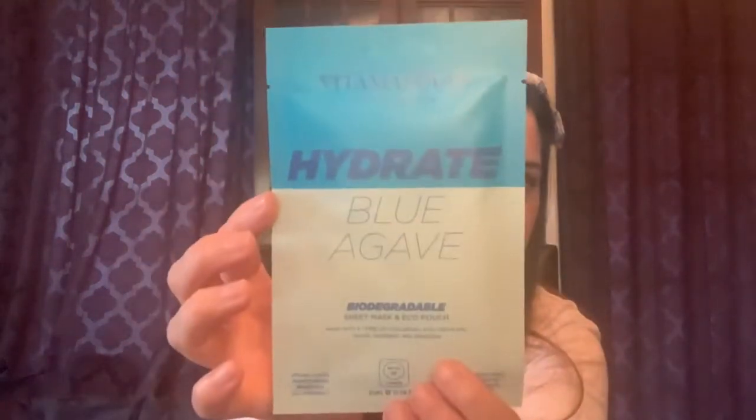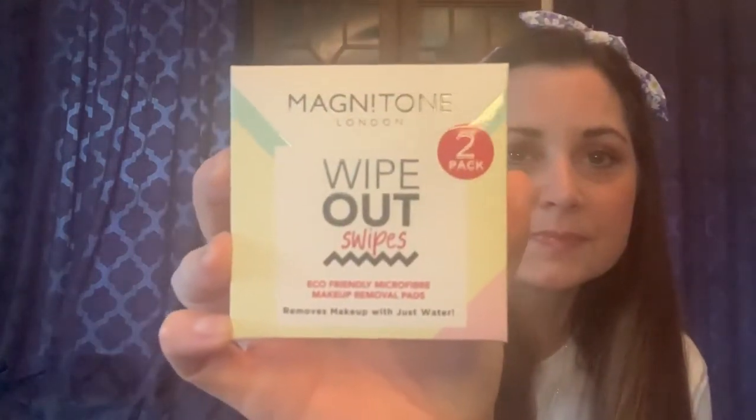The first thing inside is a mask — Vita Masks Hydrate Blue Agave. Masks are always fun to try. Next there's something from Magnetone: Wipeout Swipes, eco-friendly microfiber makeup removal pads, and there are two of them in there.